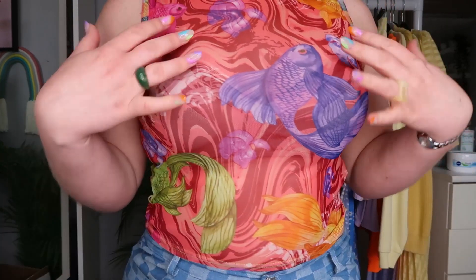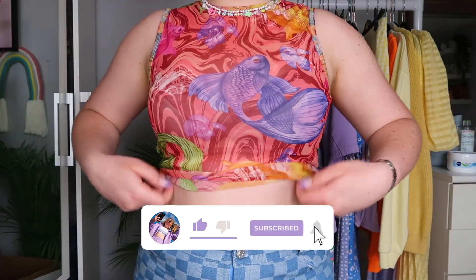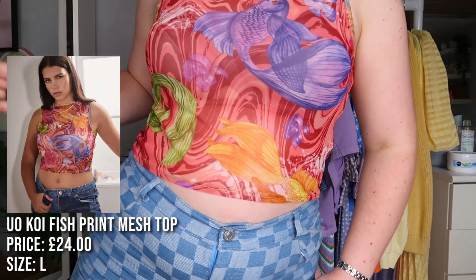This isn't included in the haul but this top I'm wearing is also from Urban Outfitters — it's like a koi mesh top with fish on it. I got it in Brighton; I wanted a nice little top to wear to the Ivy. I'm a large in Urban Outfitters tops. I've also got these jeans from Cider, which are coming up in a haul very soon — I'll link them below.